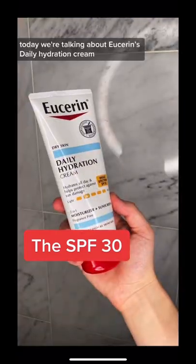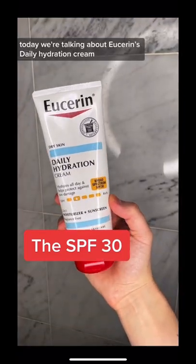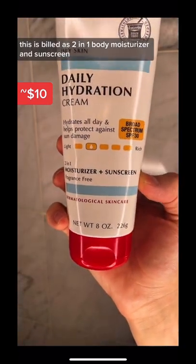It's the SPF 30. Today we're talking about Eucerin's Daily Hydration Cream. This is billed as a two-in-one body moisturizer and sunscreen.